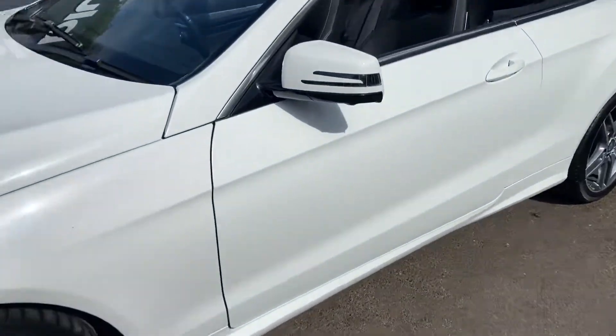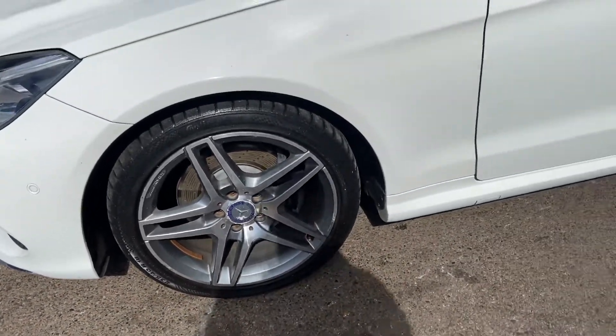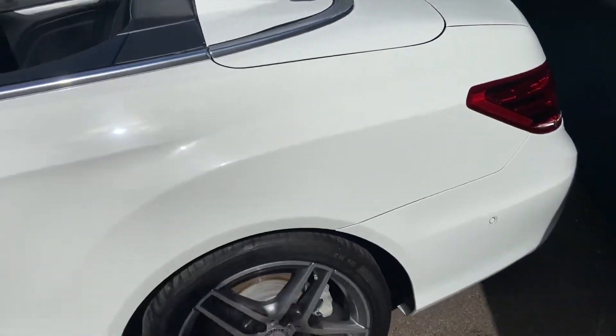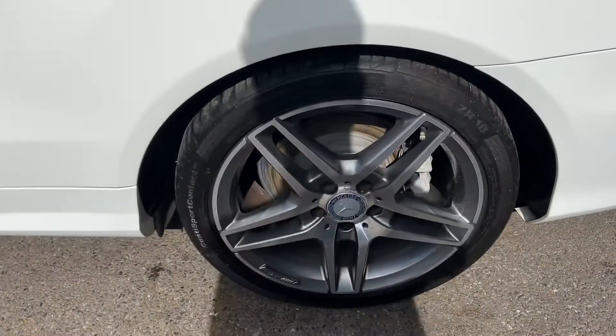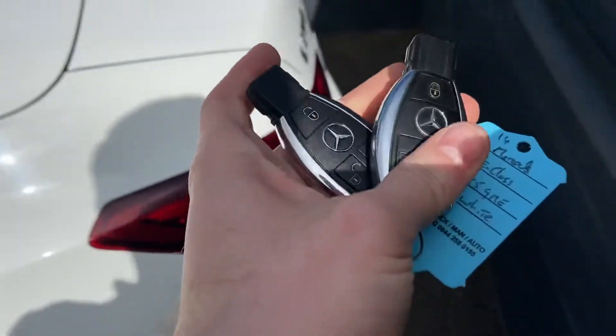There are no marks, scratches or dents along the bodywork. Upgraded 18-inch AMG diamond cut alloy wheels, all in good condition as well.